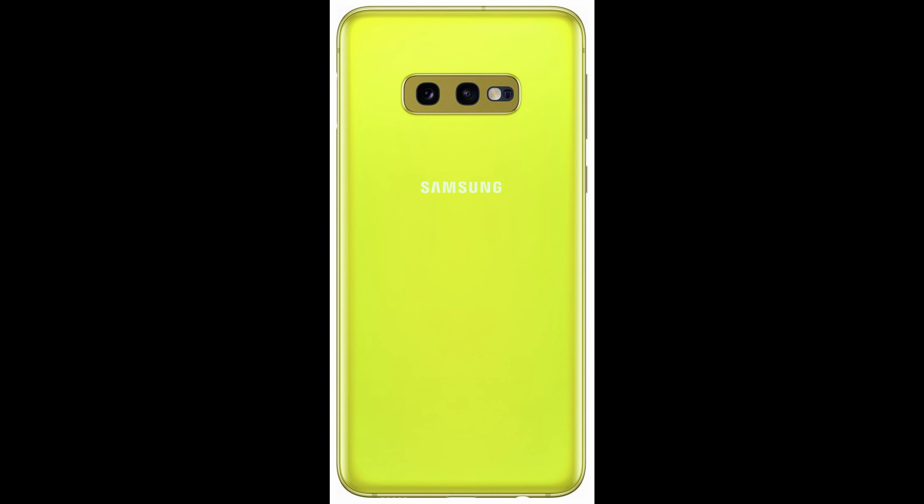So if you have that phone, download it. Let us know what you think about it in the comments down below. Next up, as you probably know or don't know, the Galaxy S10e, which is the lowest end version of the Galaxy S10 line of phones, is going to come in the color of canary yellow.